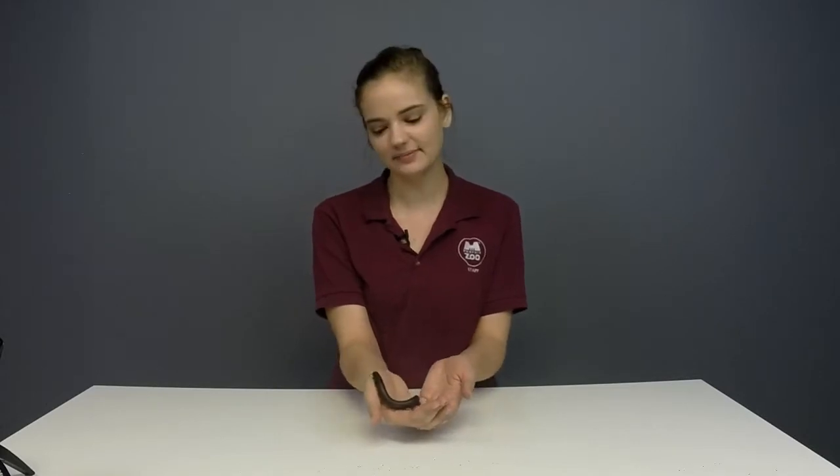Hi everyone! Thanks for joining us today for our virtual wild encounter. I'm Jenny, and I am here with a very special small friend. This is Millie the Giant African Millipede.